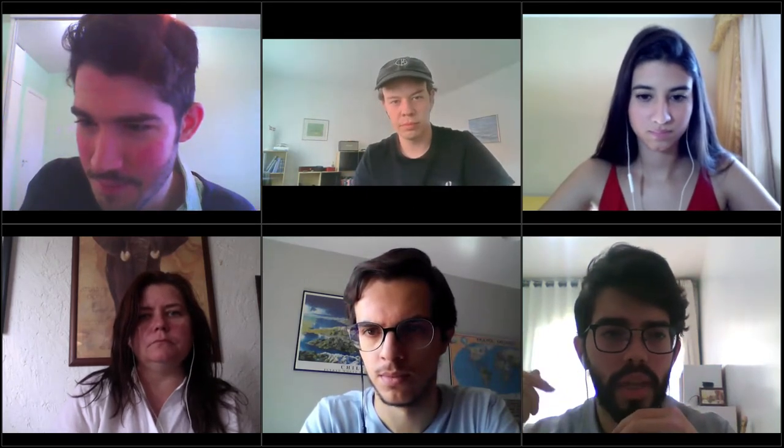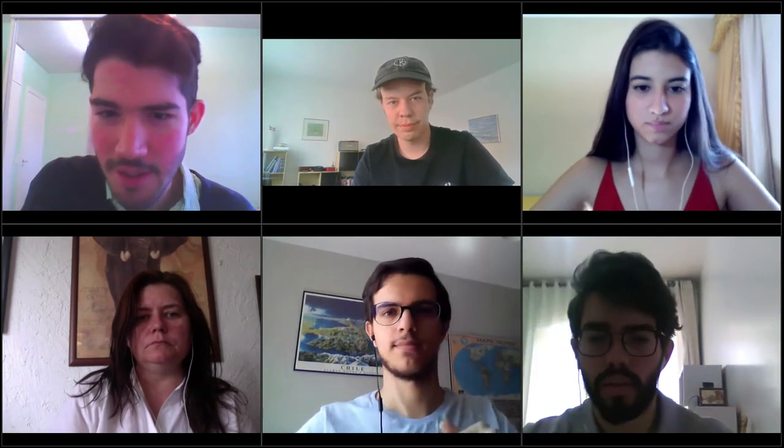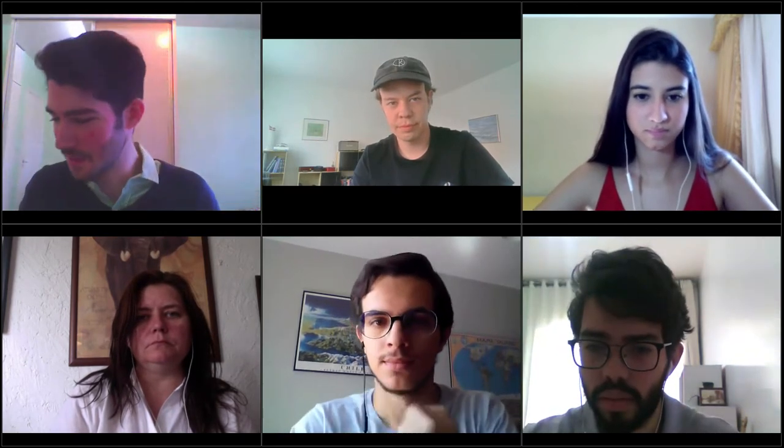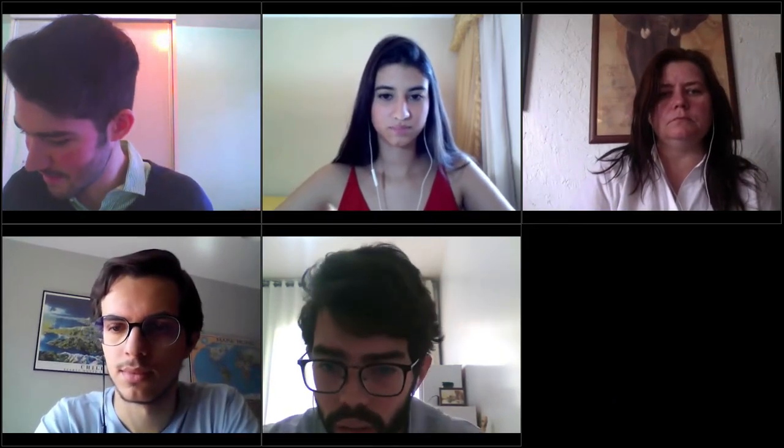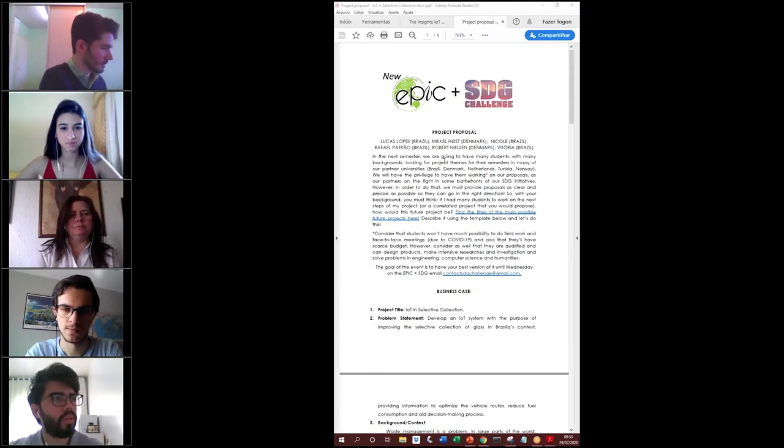Can you put me as an organizer to share the screen? Yes, definitely. You have it, Mr. Danelon. Thank you very much. Can you see the project proposal here? Yes, yes.